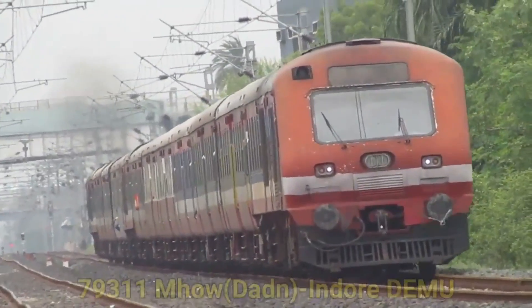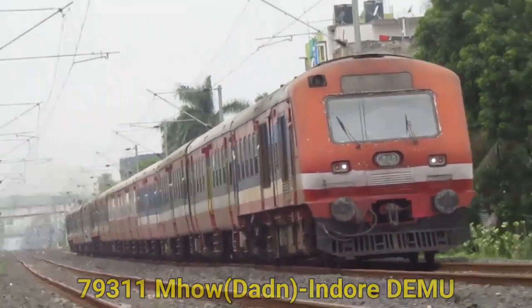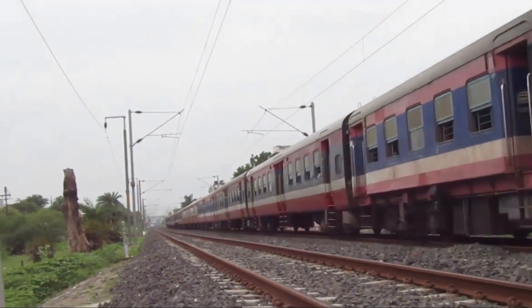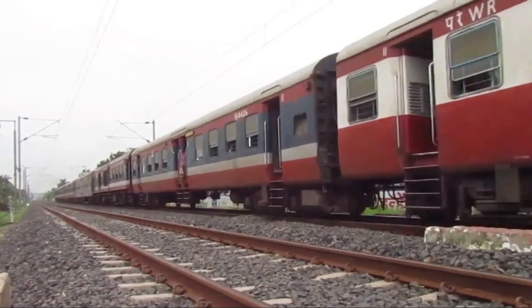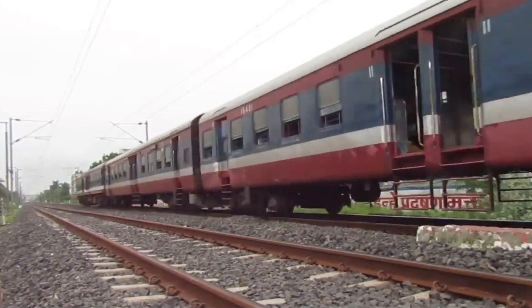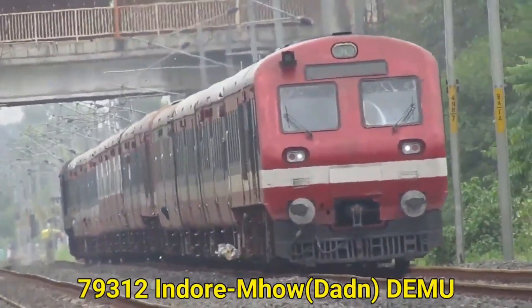Coming up next is coverage of train pair 79311 and 79312 that operate between Mhow and Indore section. There are two services of DMUs between Mhow and Indore. This is a short trip coverage of 21 kilometers of the total 140 kilometers. This is the counterpart, version 79312, going towards Mhow.